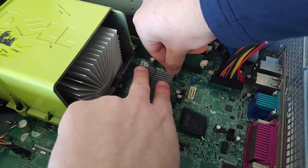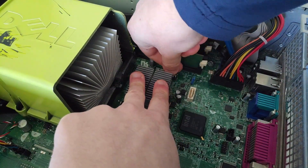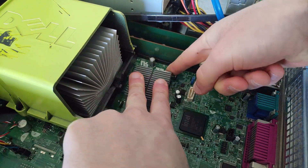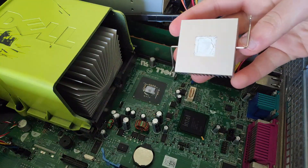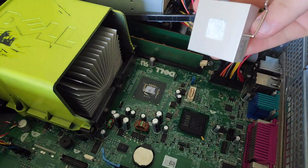You all know me for reviewing some interesting graphics cards of yesteryear, but today we're going to do something a little bit different. It's about time I have a look at a truly wonderful piece of graphics hardware, so of course I had to get a 15 year old Intel GMA iGPU.